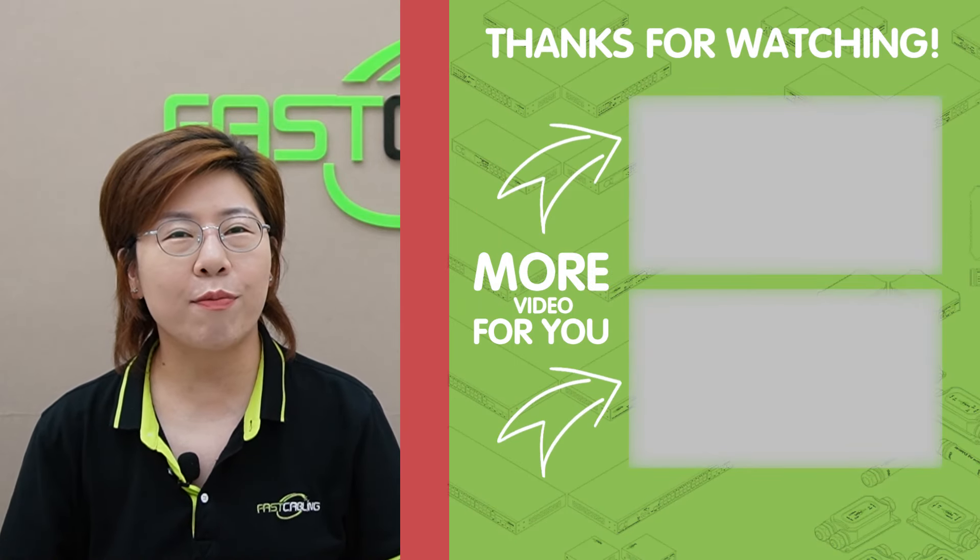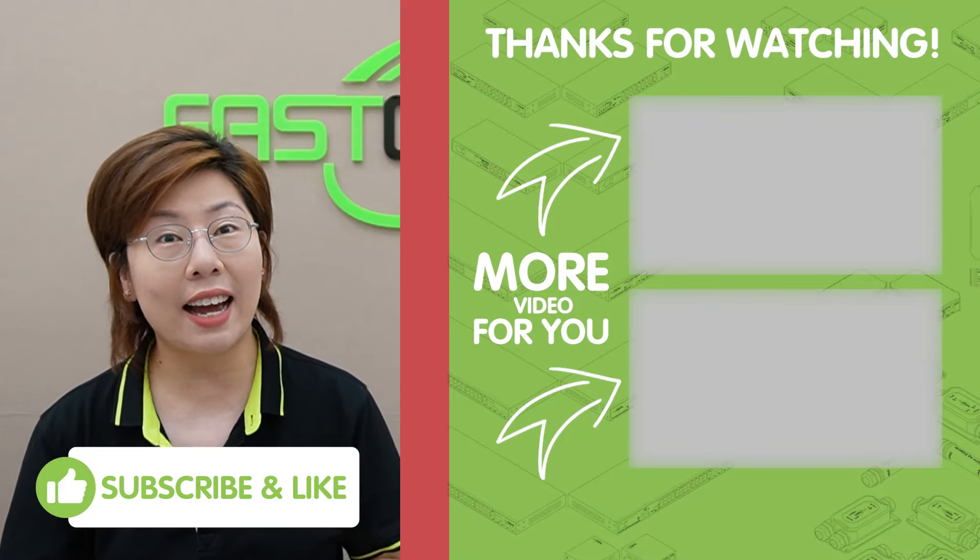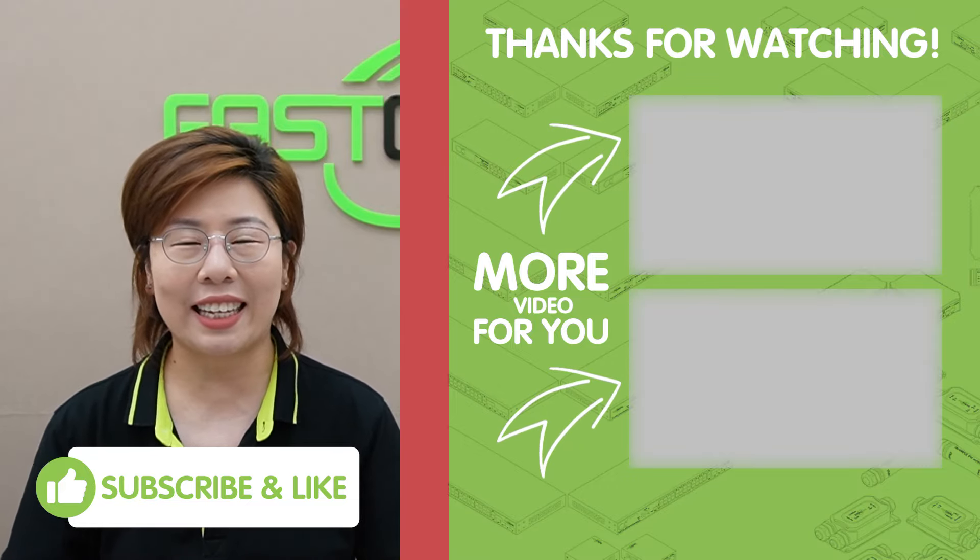Thank you very much for tuning in. If you found this video helpful, please don't forget to like, subscribe, and hit that bell icon for more tech insights. I'll see you in the next video.